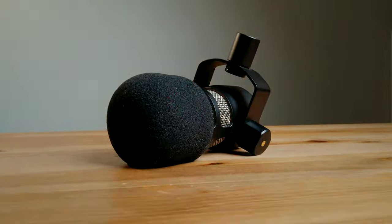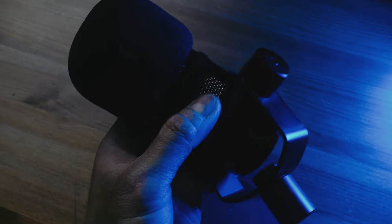The Electro-Voice RE27ND and the Rode PodMic — let's see if this $99 podcasting and broadcasting mic can compete with the more expensive EV RE27ND, which will set you back $499 US dollars as of this video. This $99 mic was introduced on December 18, 2018, and has since been a favorite among podcasters and live streamers. Once it was available, I bought one right away and was blown away by the aesthetic of this mic.